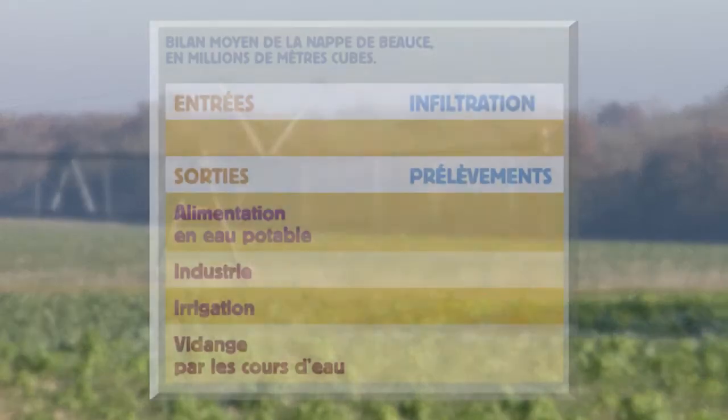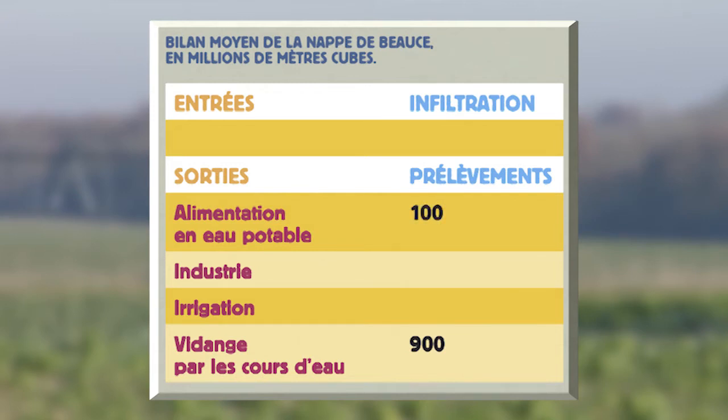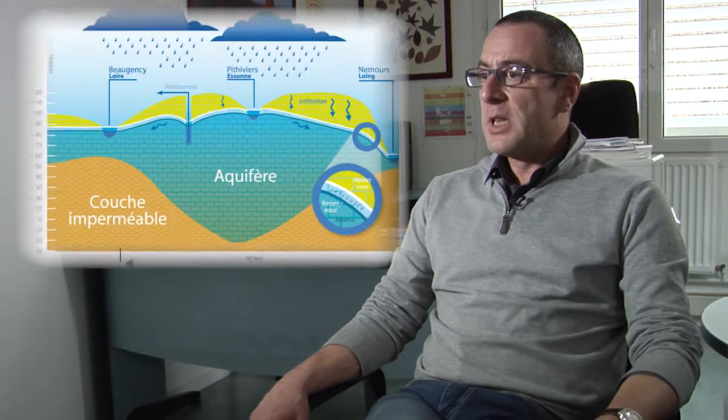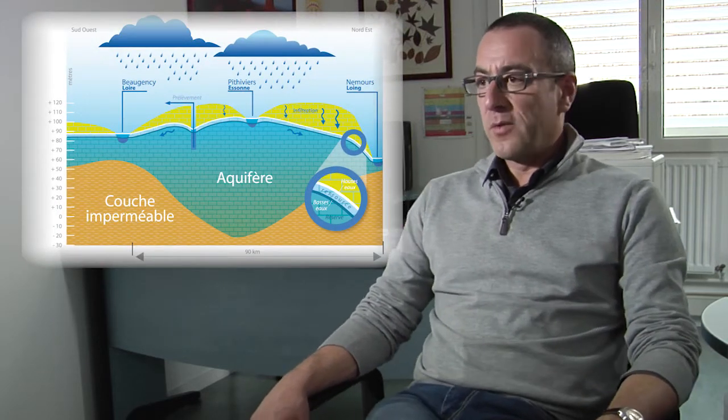Les usages qui entraînent des prélèvements dans la nappe de Beauce sont d'abord l'alimentation en eau potable, de l'ordre de 100 millions de mètres cubes par an, puis les usages industriels, environ 30 millions de mètres cubes par an, et enfin l'agriculture pour l'irrigation des cultures : entre 150 millions de mètres cubes en années humides et jusqu'à 400 millions en années très sèches. La nappe se recharge d'octobre à avril par les pluies efficaces, représentant environ 130 mm par an en moyenne, soit 1,3 milliard de mètres cubes.